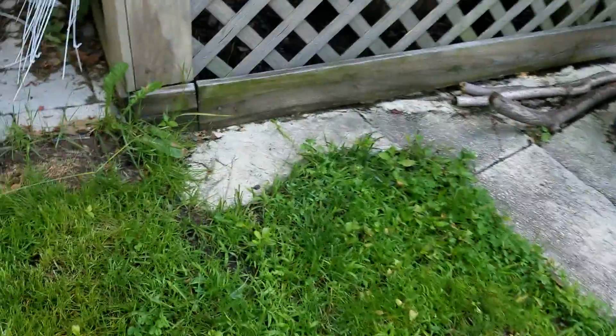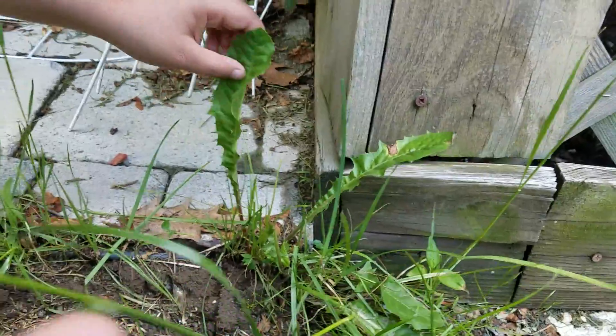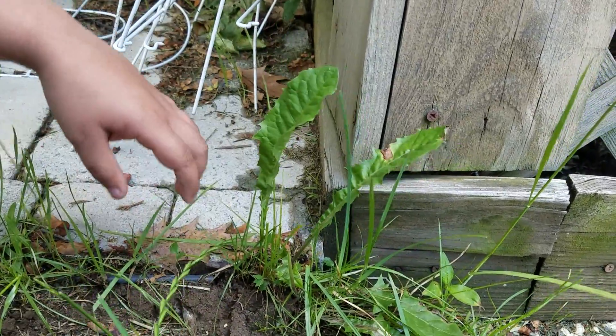The next wild edible are dandelions. You can eat every part of the plant: the stem, the leaf, and the flower. And you can make the roots into a coffee.